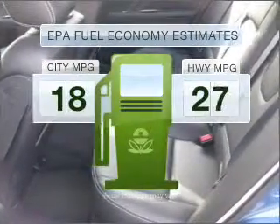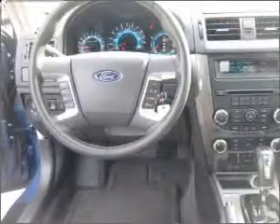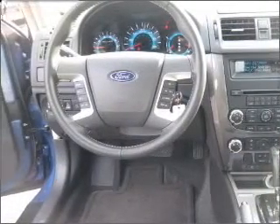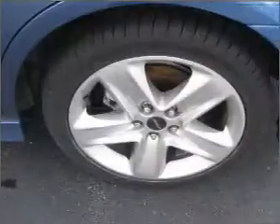Better gas mileage means better long-term driving, and this ride delivers with a great low fuel consumption rate. Get more performance with this powerful engine. Reach your destination effortlessly with GPS navigation. Stand out from the crowd with premium wheels. The anti-lock braking system will help deliver you safely to your destination.